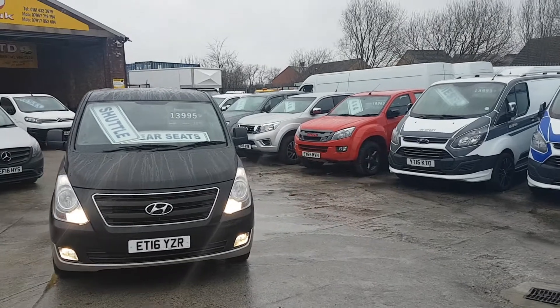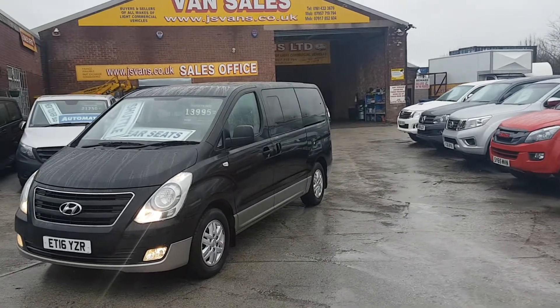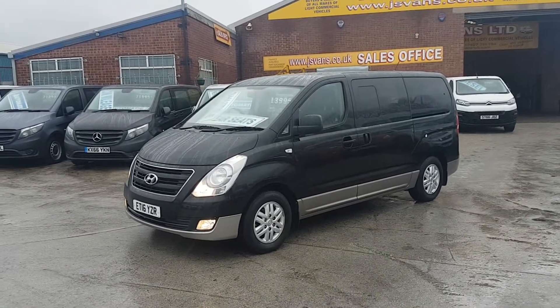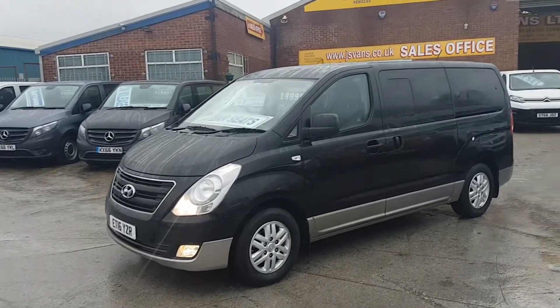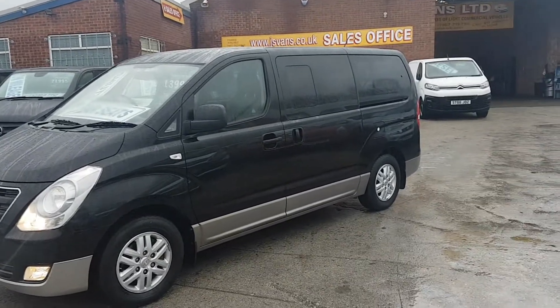It's got chrome in the grille as well, alloy wheels, and mudflaps fitted all round. This one is the automatic diesel — it's a nice model, only 37,000 miles, and you've got manufacturer's warranty plus extended warranty with Hyundai, five years warranty on these vehicles.